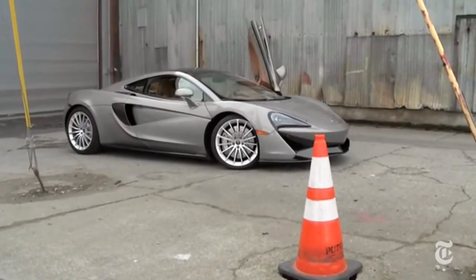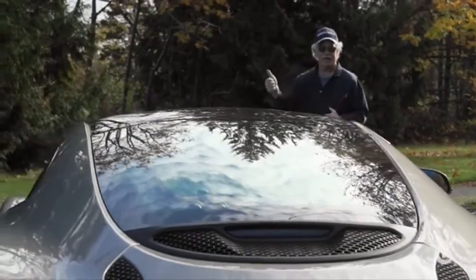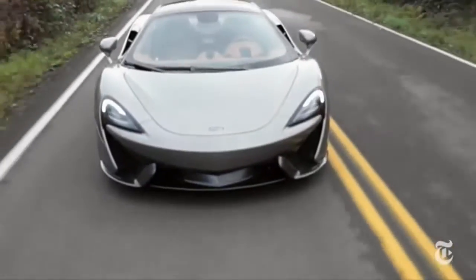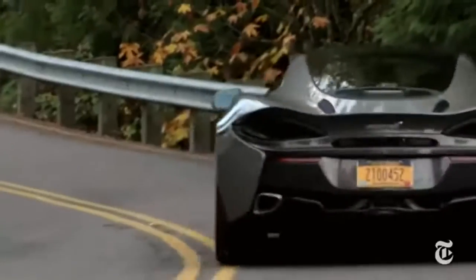McLaren might want to increase their marketing budget — most eyeballs that lock onto the exotic shape have no idea what this car is. The 570 GT could be the most outrageous way imaginable to travel anonymously, comfortably, and rapidly.